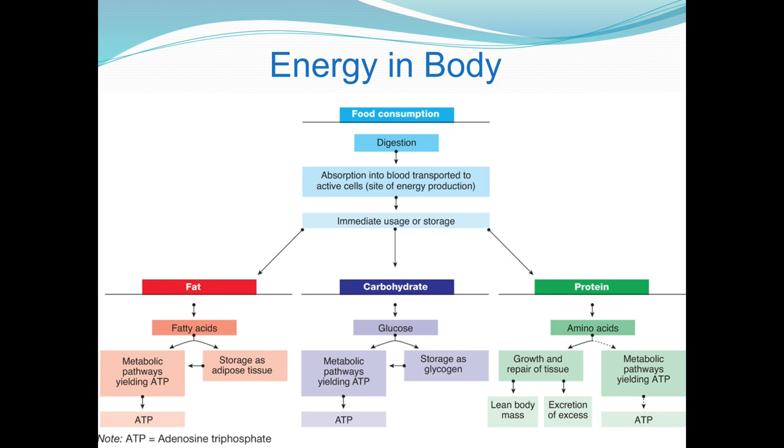This kind of supports what I just said. We get food consumption. We take food in, our body breaks it down, and we need to use it or store it.